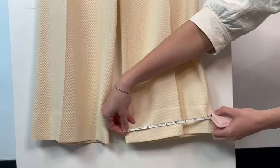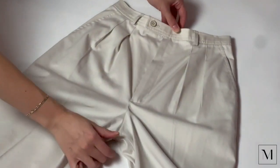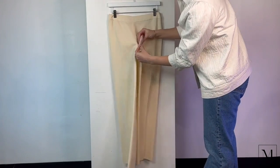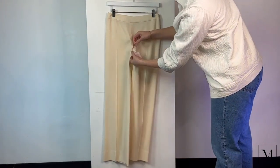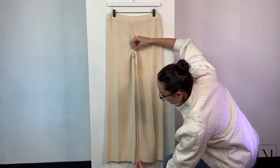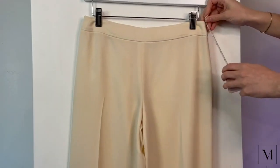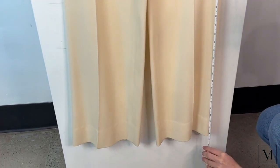Pant measurements are really important because there are quite a few to include. The first is pant rise, which goes from the seam at the crotch all the way up to the top of the waist — this tells the person where it will hit on their body. The second is the inseam, which goes from the crotch seam all the way down the inside seam of the leg to the hem. The last measurement is the length, which goes from the waist all the way down to the hem along the outer side seam.